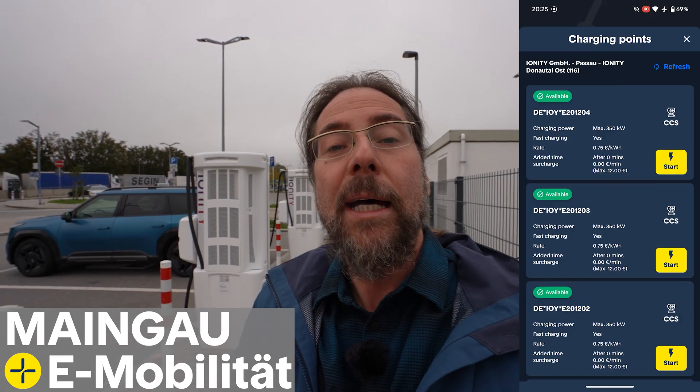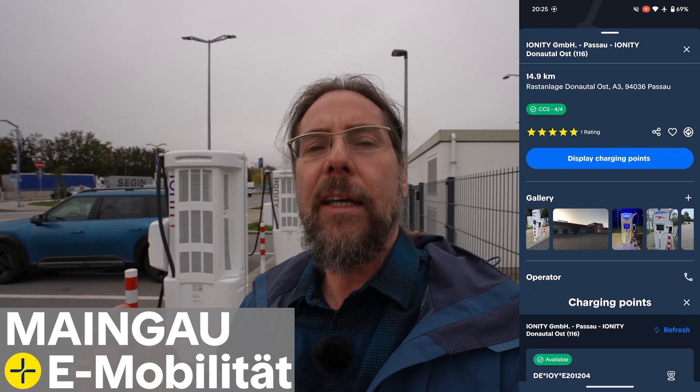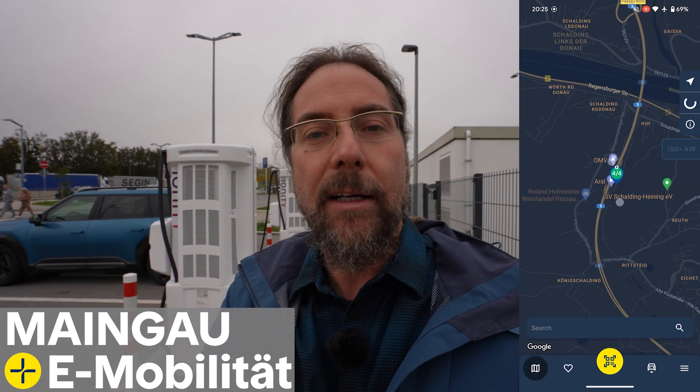If you need a charging solution for your trip through your country or all of Europe, Mangow Autostrom has you covered. With Mangow you can charge at over 550,000 charging stalls all over Europe. You can start charging with a card with a tiny chip, or with the app. The app has a great design — you can see all the chargers, how much power they offer, pictures of the chargers, and you can filter by specific power: 50 kW, 100 kW, 150 kW and so on. You can also see if chargers are occupied or broken. Link in the description below.